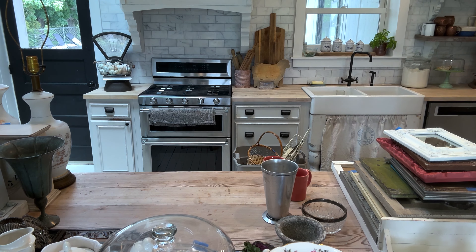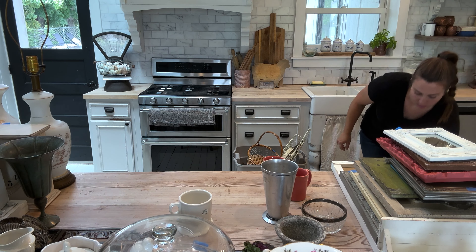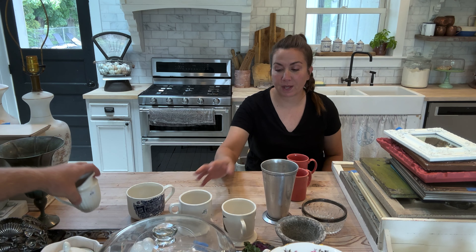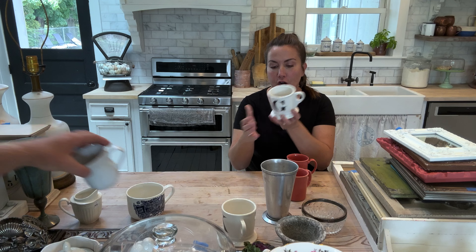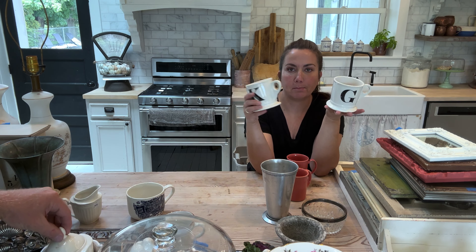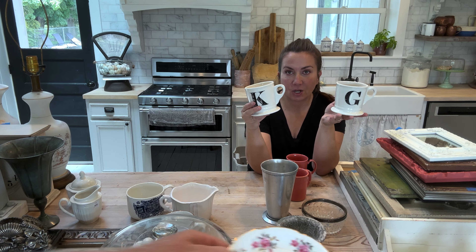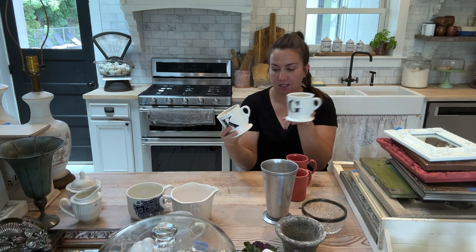The next mugs are not vintage — these are from Anthropologie. I don't even know if they make these anymore. If you can find these letter mugs, they're very popular. They've got a really great style. We've got a K and a G. They were $1 each and we're going to sell them for $9.95. Not all letter mugs are created equal — this particular Anthropologie style is very desirable.